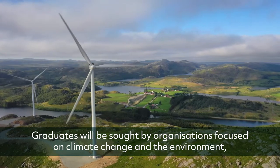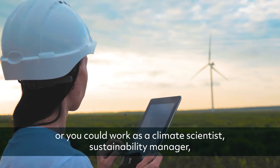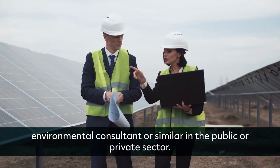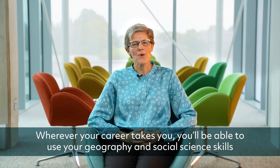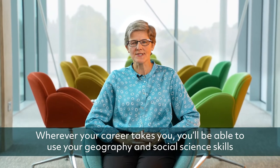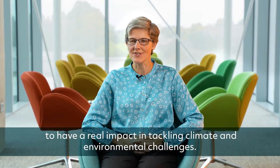Graduates will be sought by organisations focused on climate change and the environment. Or you could work as a climate scientist, sustainability manager, environmental consultant or similar in the public or private sector. Wherever your career takes you, you'll be able to use your geography and social science skills to have a real impact in tackling climate and environmental challenges.